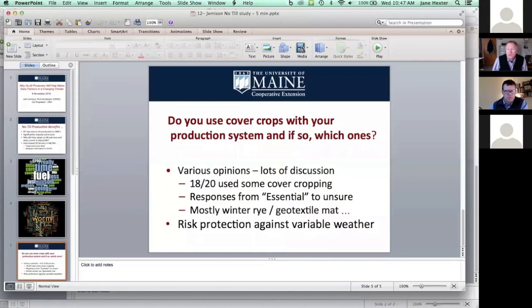Basically 18 out of 20 of our growers are using some kind of cover crop. If we can find that it pulls the water out of the soil and helps growers get on their fields, that will be a huge time saver. And if we can get more growers adopting no-till, it'll be our best risk protection against this variable weather that we're seeing.